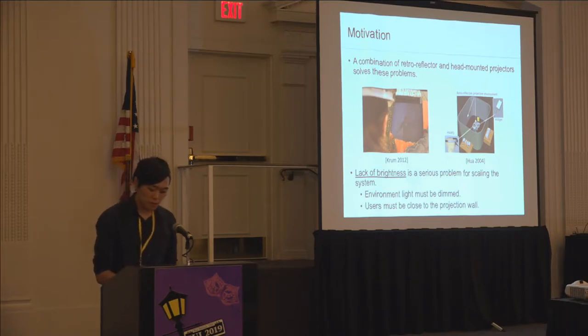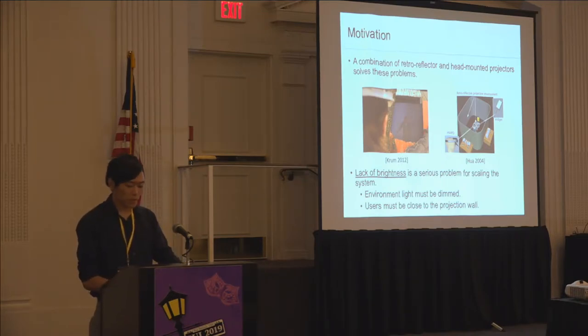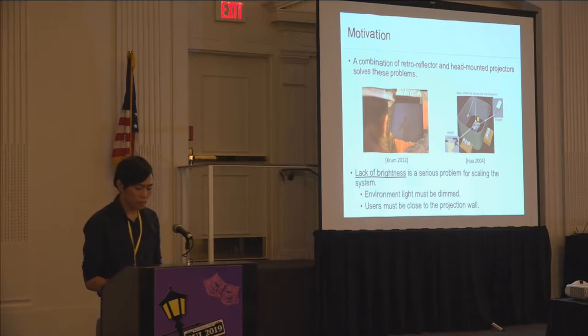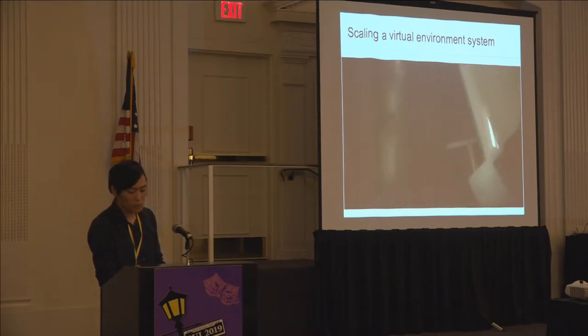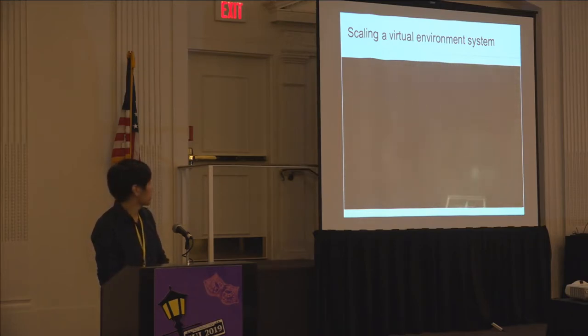So we tried to see how this can be improved by changing the projector and optical configuration. We found that using laser pico projectors and prism-type retroreflectors, the projected image can be seen clearly 10 meters away from the projection plane without dimming the environment light.